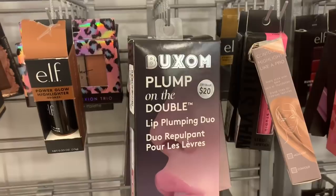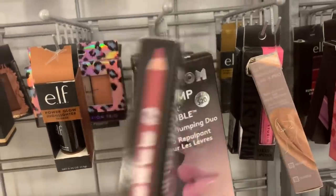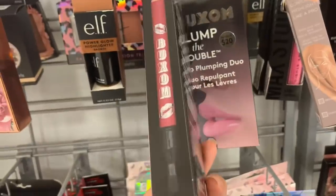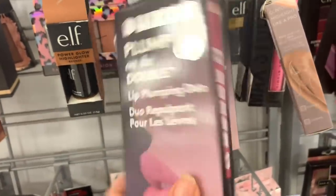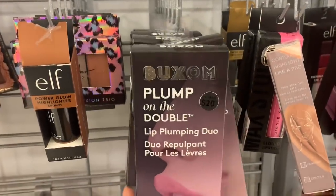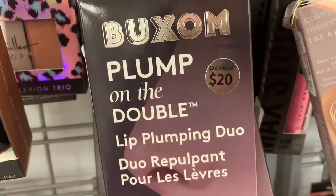This is the Box and Plum Double Lip Plumping Duo with the jumbo lip pencil — for $5.99. They have a lot of them and it's a $30 value.